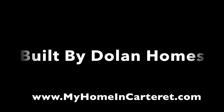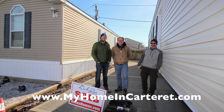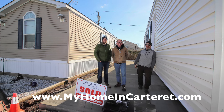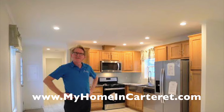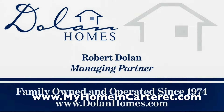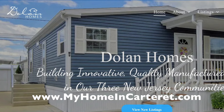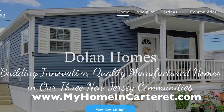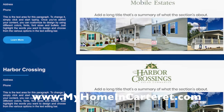This house was built by Dolan Homes. Dolan Homes has been building homes in New Jersey in our three communities since 1954. Robert Dolan is the managing partner, and you also have Xander Dolan, Patrick, and myself. It's a small family business. We build manufactured homes in our three mobile home communities: Carteret Mobile Park, Edison Mobile Estates, and Harbor Crossings.